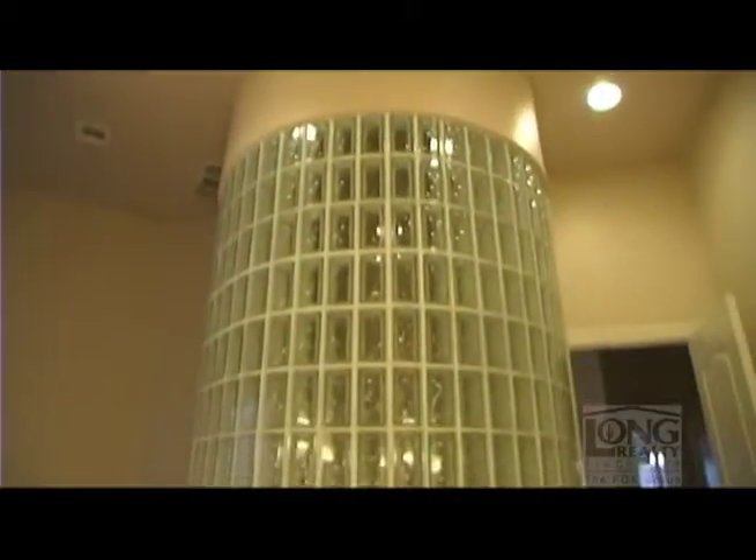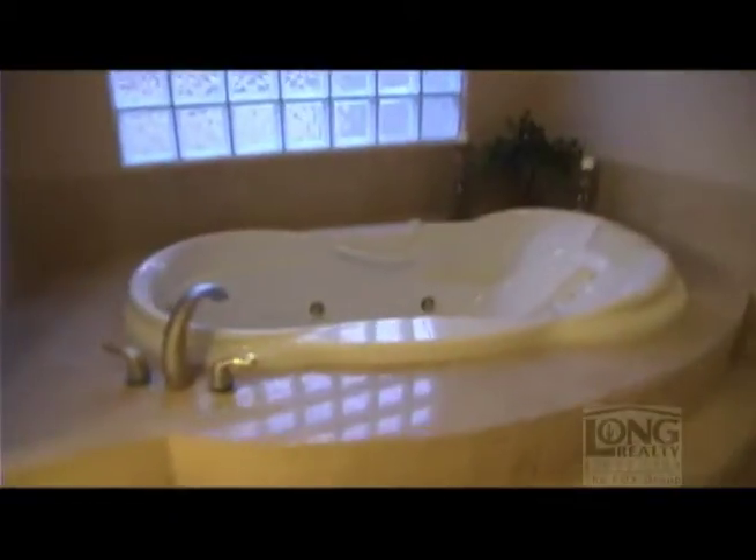The master bath includes a giant walk-in closet, his and hers raised vanities, an enormous walk-in shower made of marble, and a relaxing jetted tub.